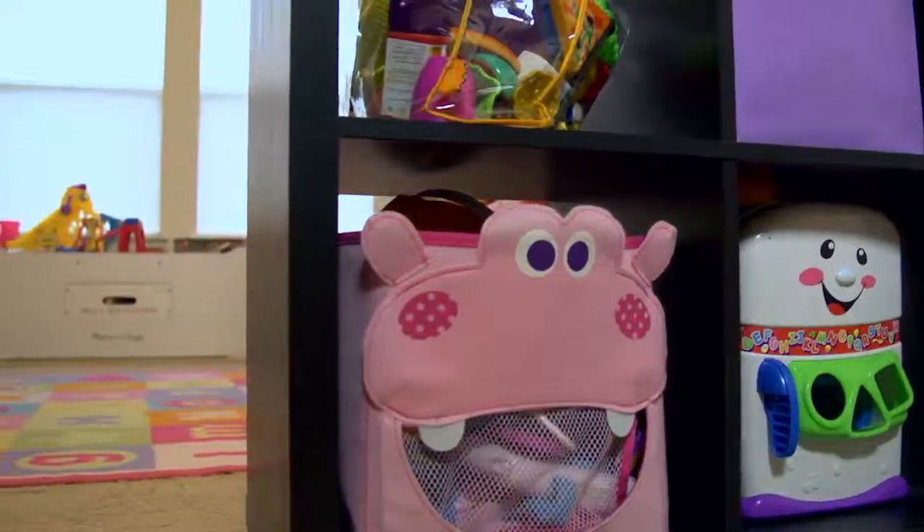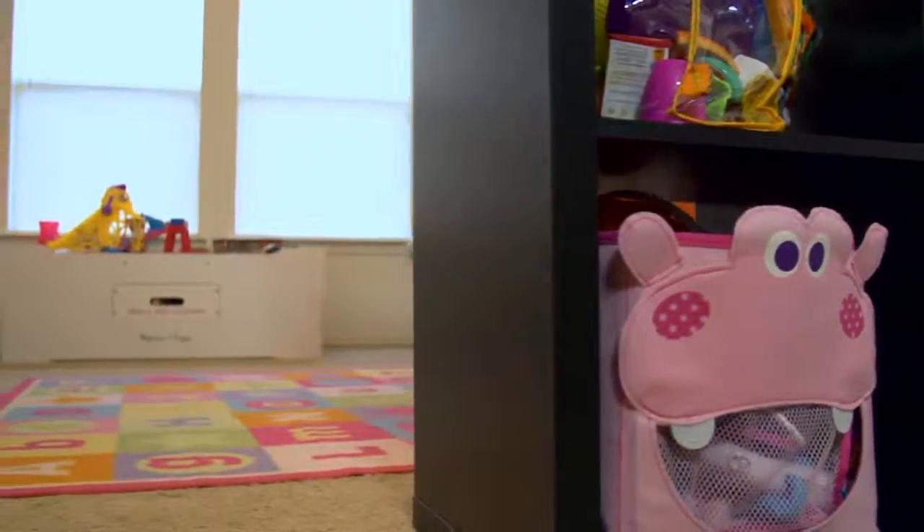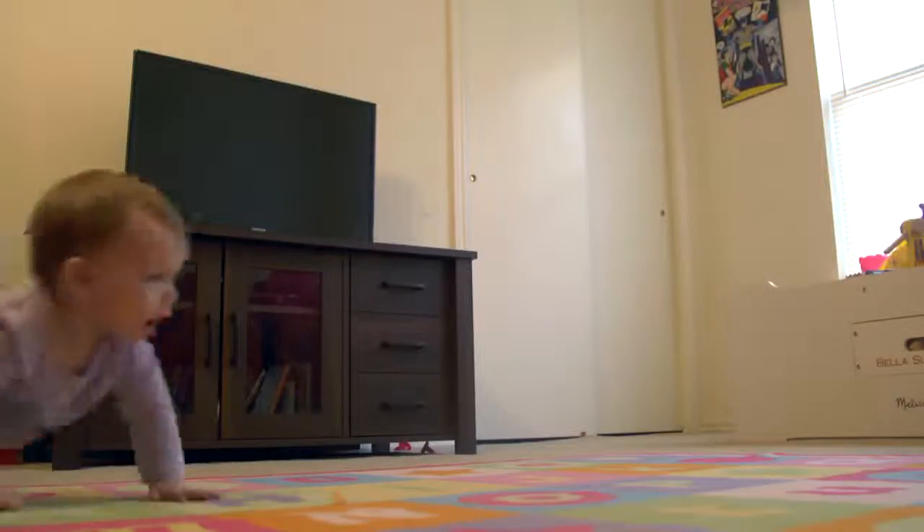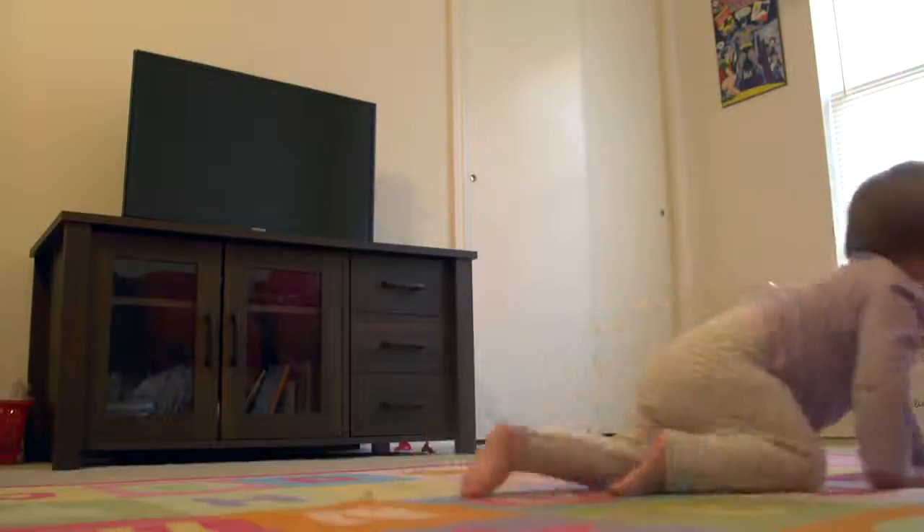Also, don't forget that some families might not have any children and could be turned off by unsightly toys around the house. So be sure to pick up and put away those toys before potential buyers show up.